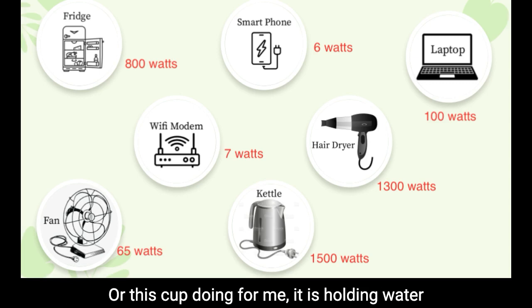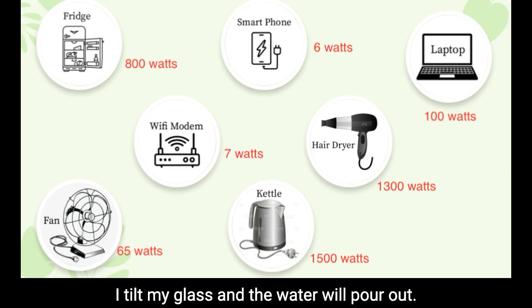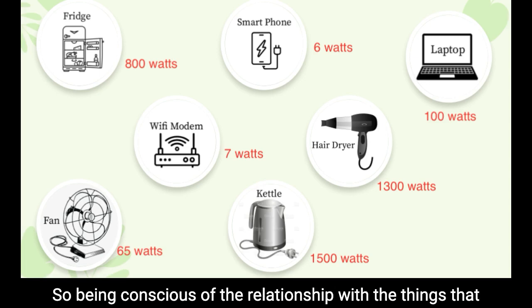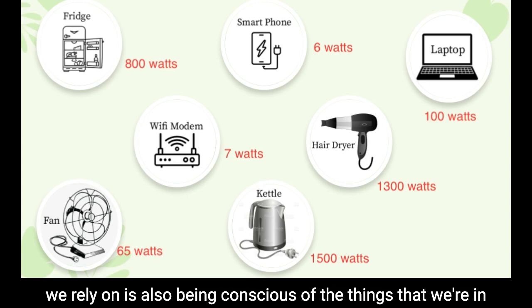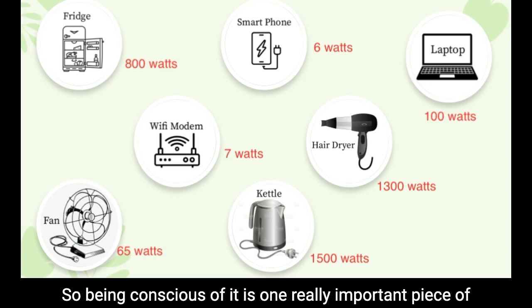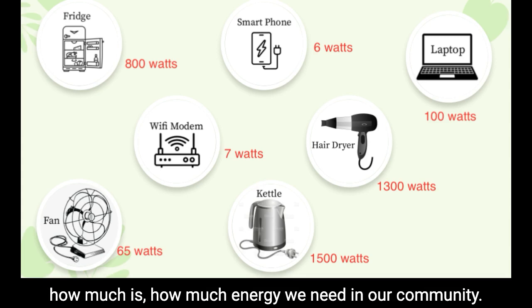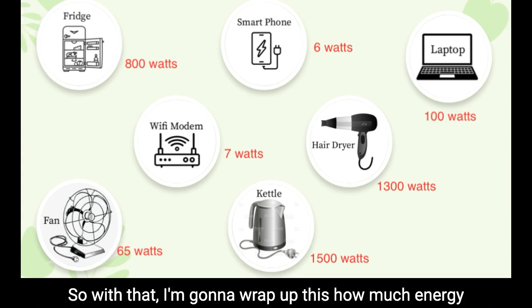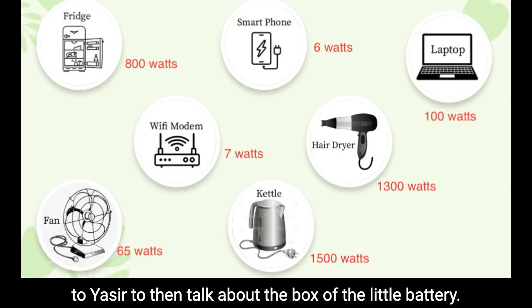This hopefully gives you some idea of how to be in relationship with your appliances instead of just blindly using them. Being conscious of the relationship with the things we rely on is also being conscious of the things we're in community with — not just people, not just living beings. Being conscious of it is one really important piece of understanding how much energy we need in our community. With that I'll wrap up the 'How Much Energy' game and see if there are questions before passing over to Yasir to talk about the battery.